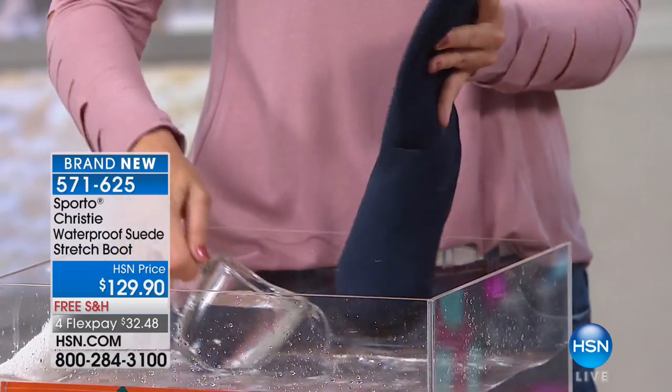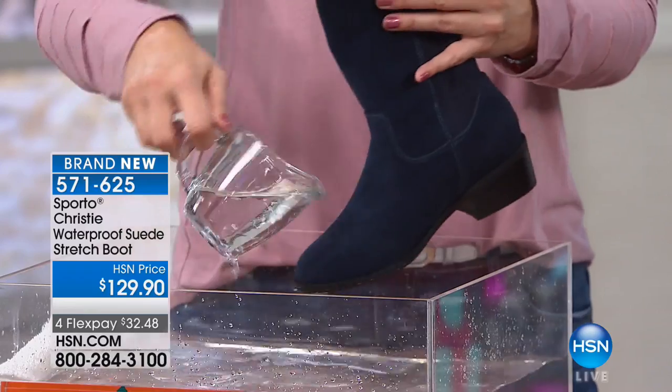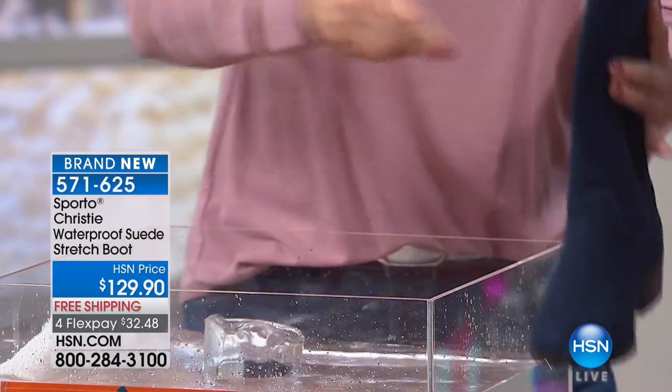It's waterproof — whether it's rugged looking, this is the same waterproof technology even in a dress silhouette, and you're getting all the comfort and all the other great features.